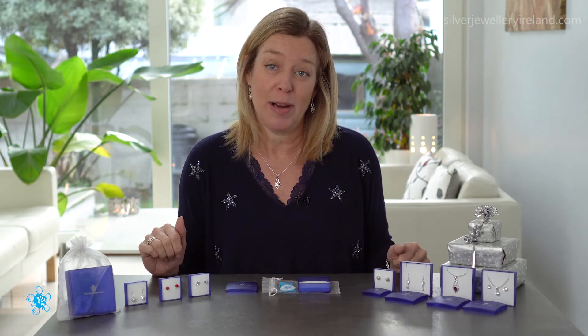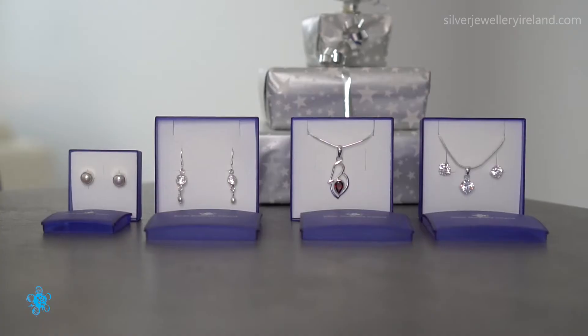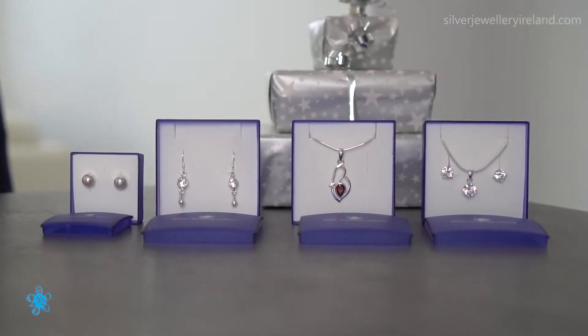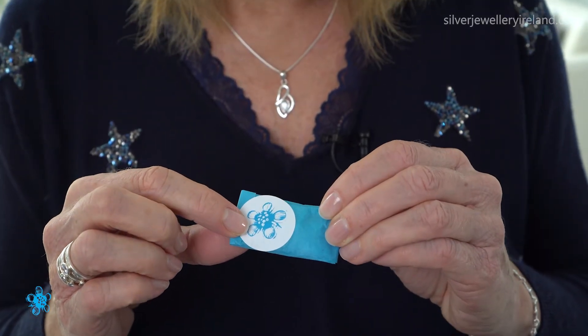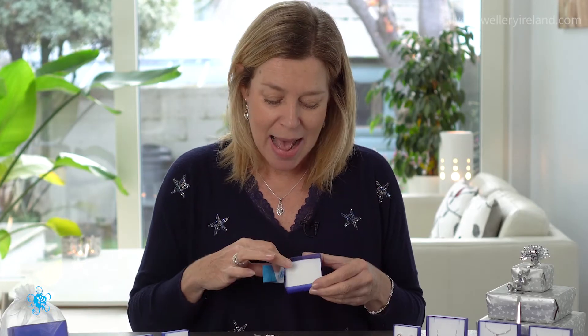Just to remind you that all the jewellery I sell on silverjewelleryisland.com is sterling silver and also nickel free. When you order the jewellery from the website, I always gift wrap it in tissue paper with a little sticker that has my logo on it, and I place it into a padded box.